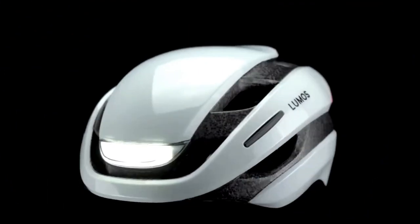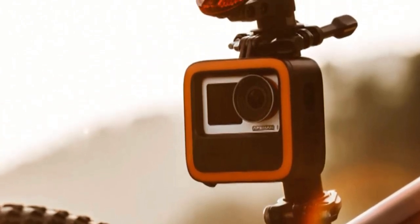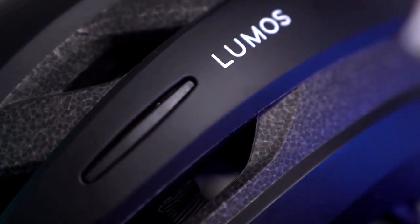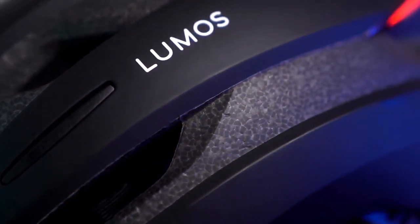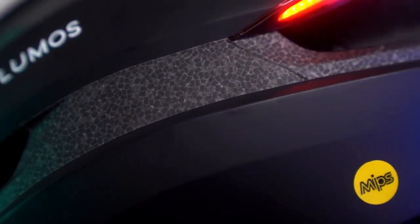Get ready to revolutionize your cycling experience with a lineup of cutting-edge gadgets. From power meters that boost your performance to helmets packed with smart features for safety, we've got you covered. Discover the ultimate companions for your biking adventures and take your rides to new heights.